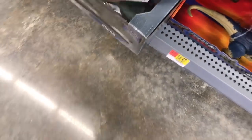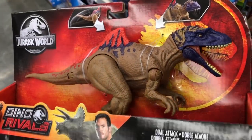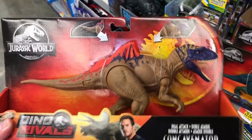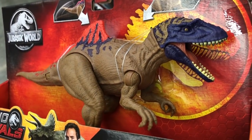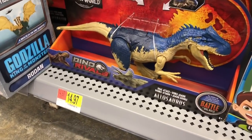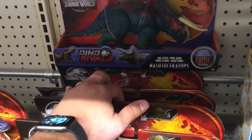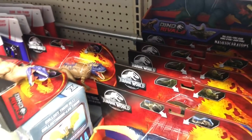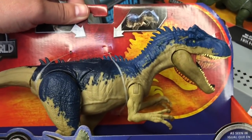We also got the Concavenator. These are $14.97 each. Looks like two of each — the others are Triceratops and Concavenators. The paint job is impeccable on both of these. Let's see what else we got here.